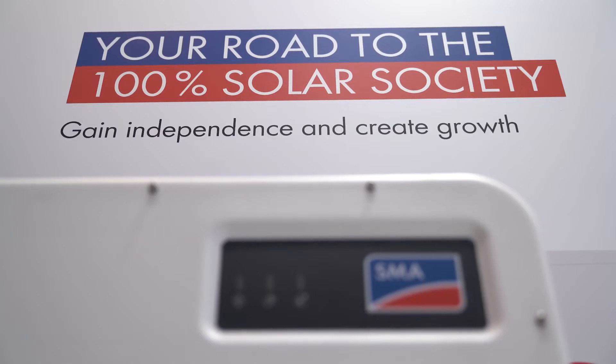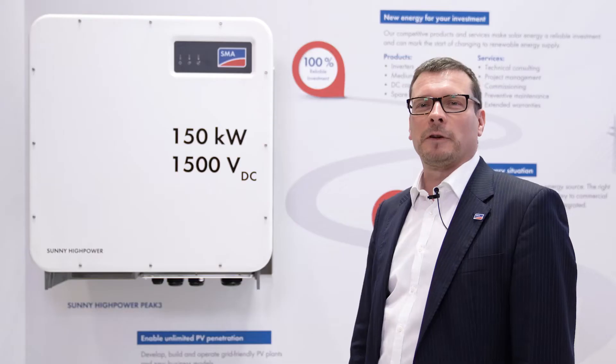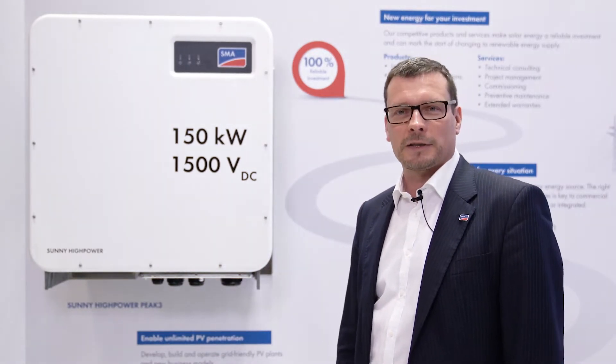Hello and welcome to the Interstellar 2018. I'm happy to introduce to you the latest innovations from SMA for utility large-scale solar installations. This is our Sunny High Power Peak 3, the 1500 volt inverter for utility scale installations, available from the second quarter of 2019.